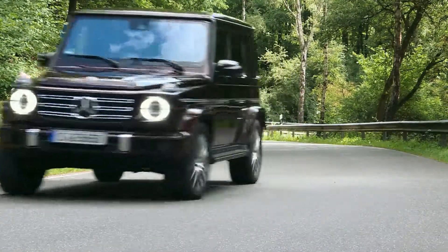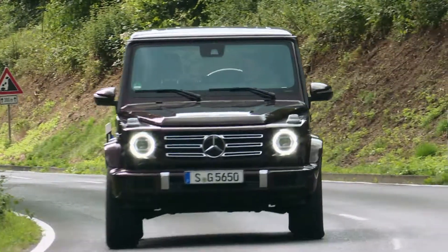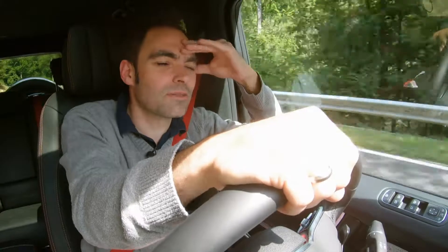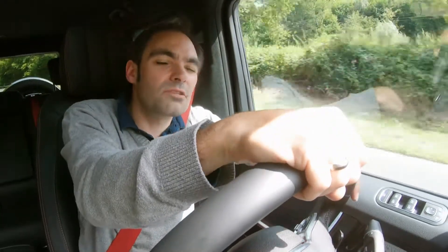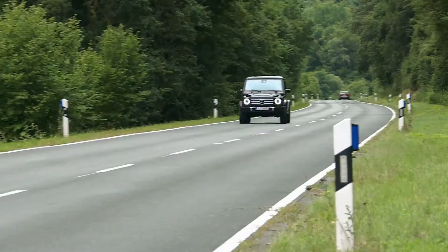These days almost every automaker has an SUV or two in its lineup, but real off-roaders are still a rare breed. One that's been around for a while is the Mercedes G-Class. Car tester Matis feels like he's gone back in time to when dinosaurs roamed the earth. He almost expects to see a Tyrannosaurus Rex pass by — or rather, he feels like he's sitting inside a dinosaur: the Mercedes G-Class.